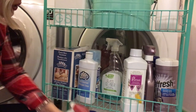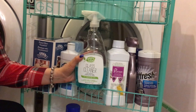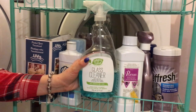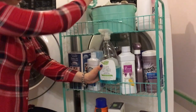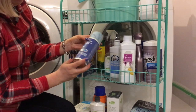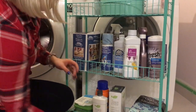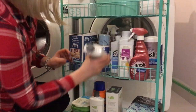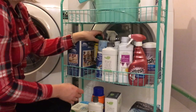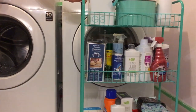I also have a window cleaner spray from Amway — it's very easy to clean all my mirrors and windows with it, and it comes with a cloth. I have a spray for cleaning laptops and computers, and also a mosquito spray that we keep here because it's close to our backyard so we can use it anytime.